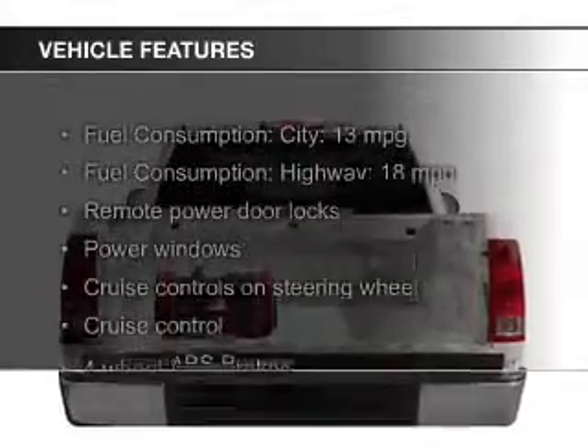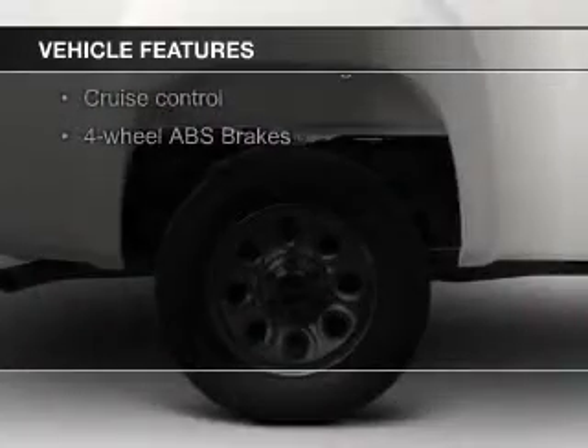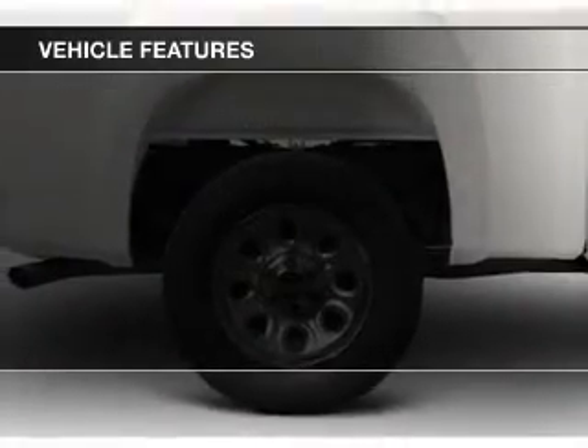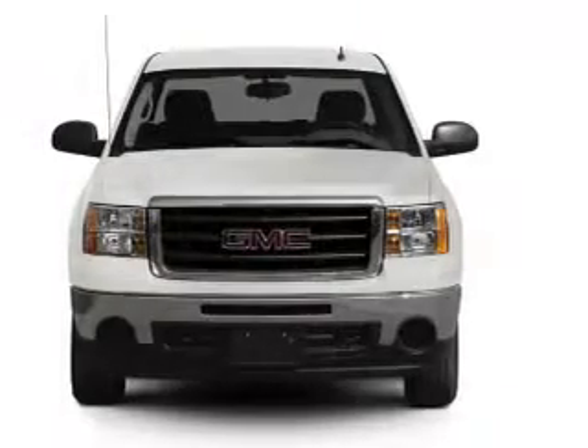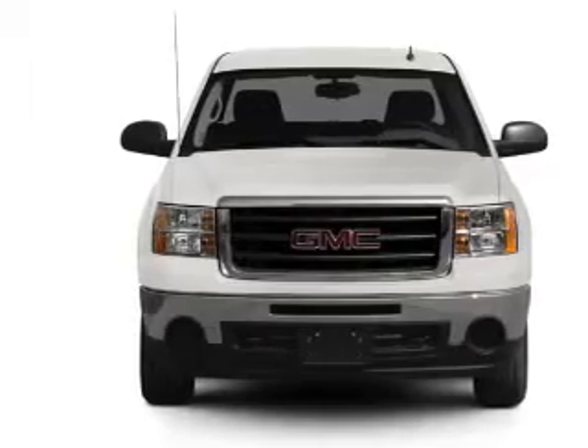The features include leather seats, Sirius XM satellite radio, digital audio input, heavy-duty suspension, an adjustable tilt steering wheel, an alarm system, cruise control, keyless entry, split rear seats, and a trip computer.